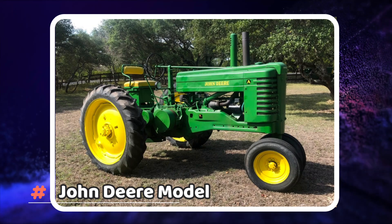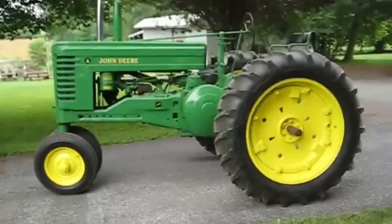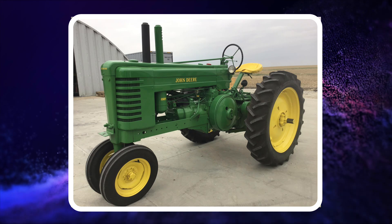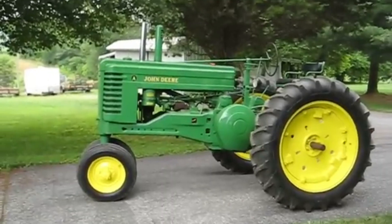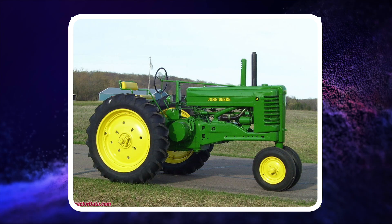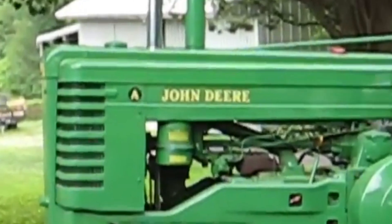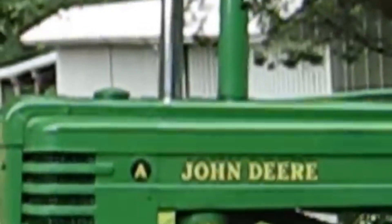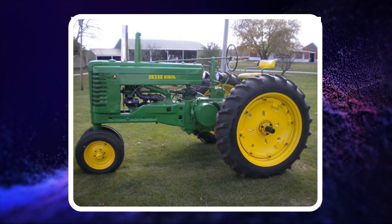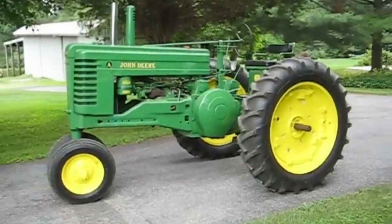Number 5: John Deere Model A. The Model A replaced the GP and became John Deere's first true rowcrop tractor. It was produced between 1934 and 1952 solely to compete with the Farmall tractors. The Model A saw many changes along the way, including in 1940 when the engine was increased from 309 to 321 cubic inches, and in 1941 when the transmission went from four forward speeds to six. It was also the company's first tractor to come straight from the factory with rubber tires. John Deere built a total of 300,000 Model A tractors and they sold for about $2,400 in 1952.